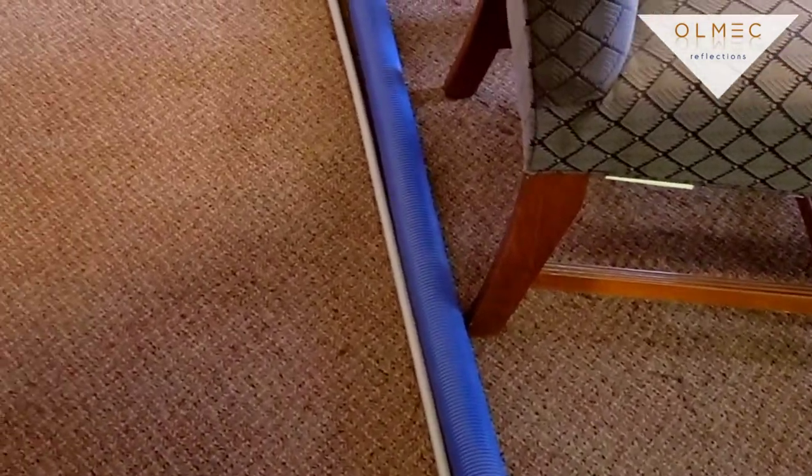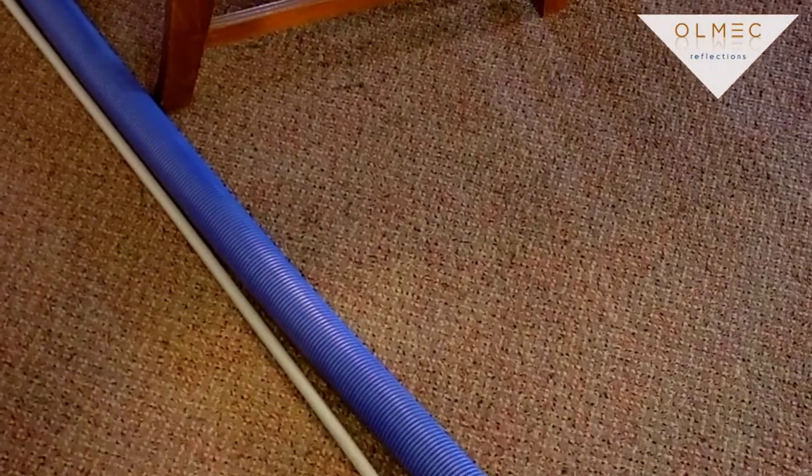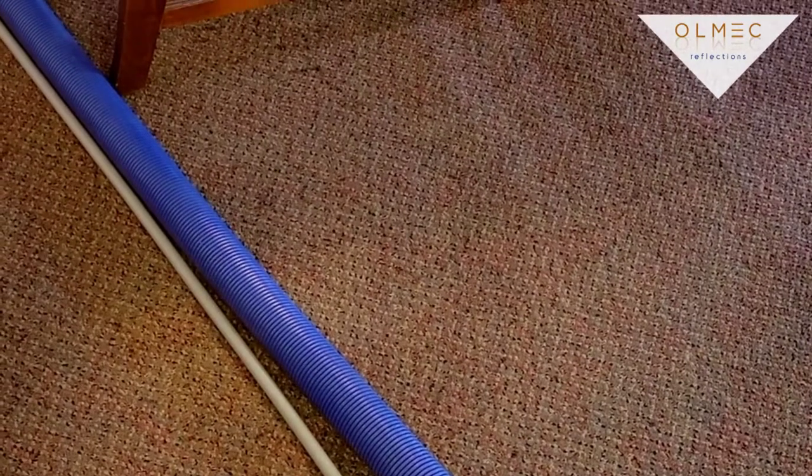Good morning ladies and gentlemen, we're located here in Middletown, Ohio. We are going to do some carpets in a church — a couple of small areas and then the large area.